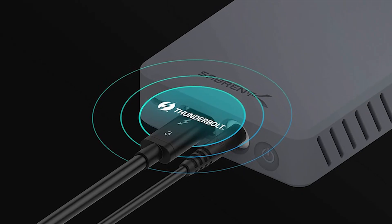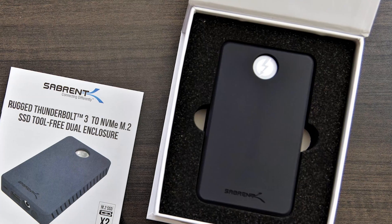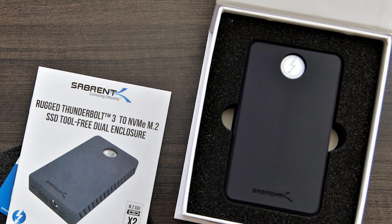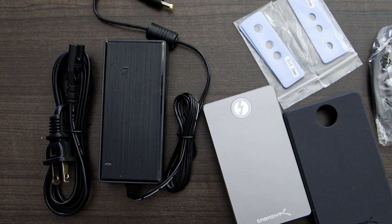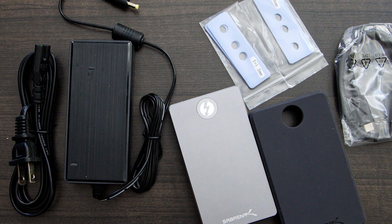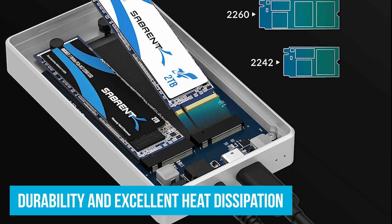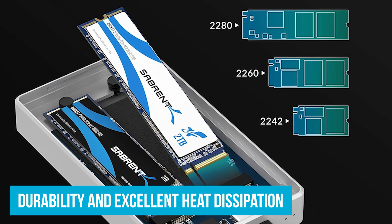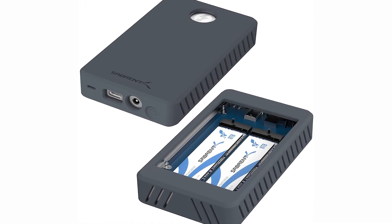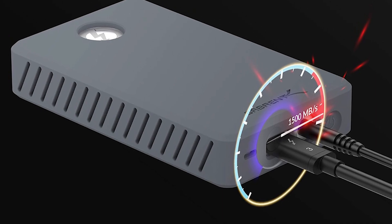Number 2: Sabrent TB3 Dual. Finding a top-notch Thunderbolt NVMe M.2 SSD enclosure can be a challenge, but the Sabrent TB3 Dual hits all the right notes. This enclosure transforms two NVMe SSDs into independent, portable drives with impressive speed and reliability. Constructed from solid aluminum, it offers both durability and excellent heat dissipation, ensuring your drives remain cool even during intense use. Installation is simple thanks to tool-free magnetic fasteners, and the included power adapter means you can plug and play without worrying about additional drivers.